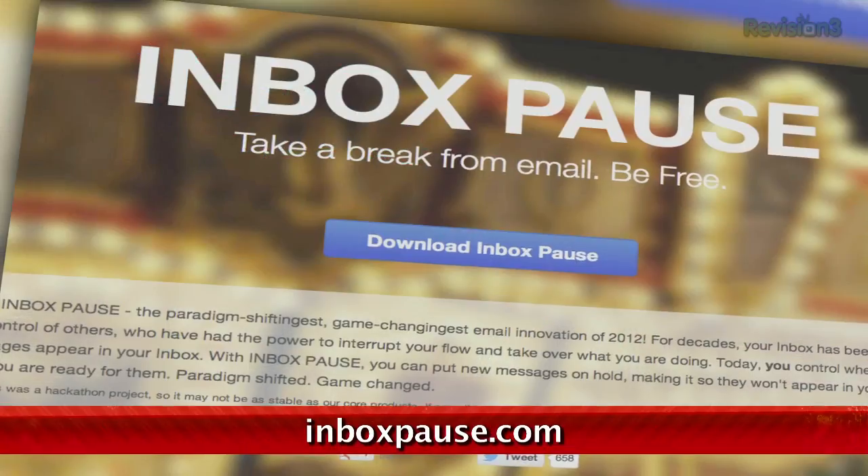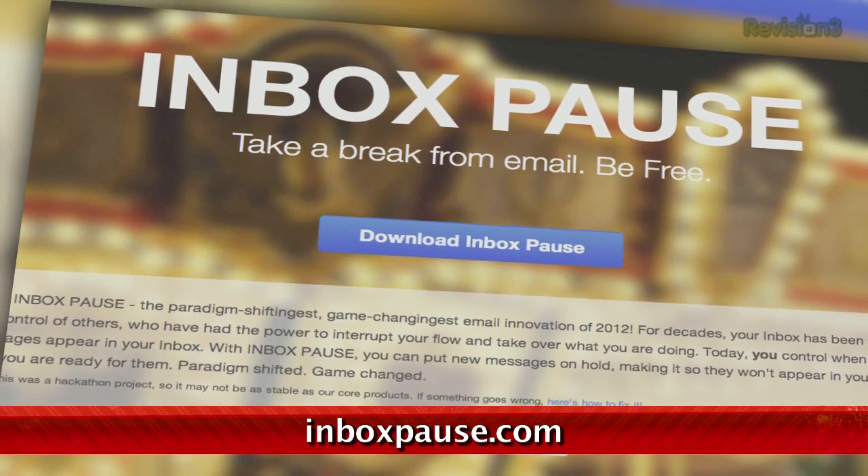There's a new extension for Chrome and Firefox that lets you put a temporary hold on your incoming emails. It's called Inbox Pause, and it works about how you'd expect it to.